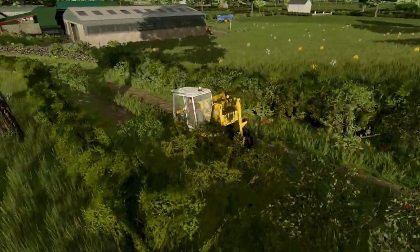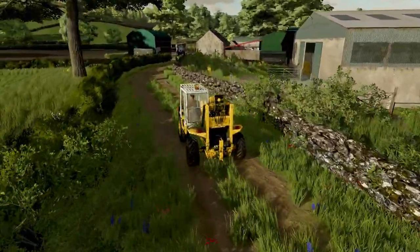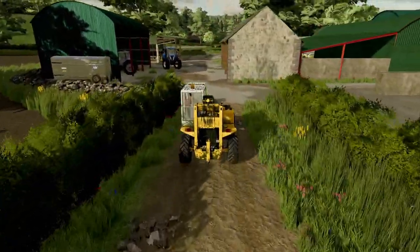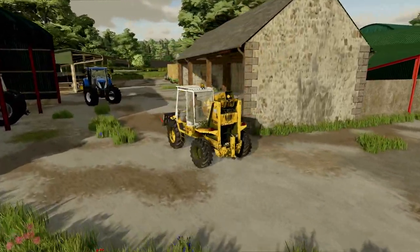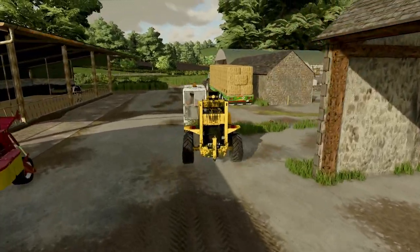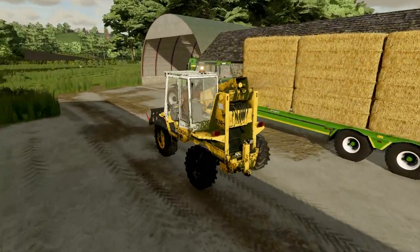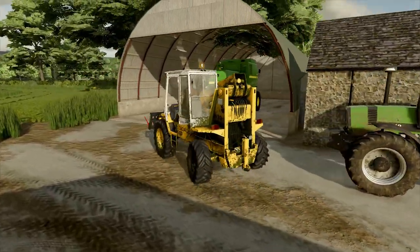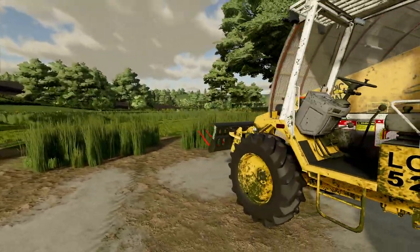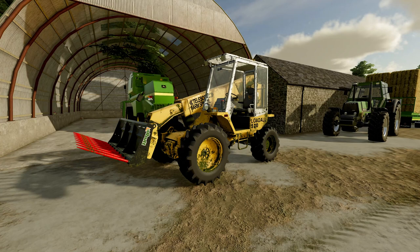Someone out busy muck spreading. We'll carry on picking up some of this grass and take a few more forkfuls over there. Hopefully there will be an episode when the other bits turn up. So thank you very much for watching and we'll catch you again shortly. Cheers.